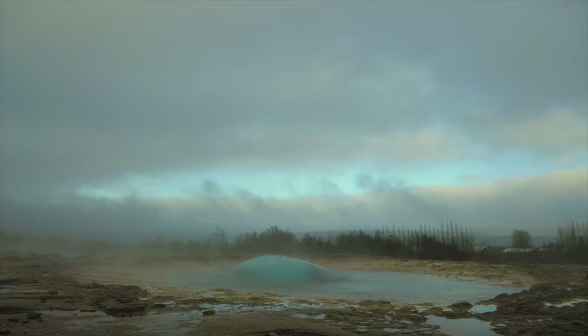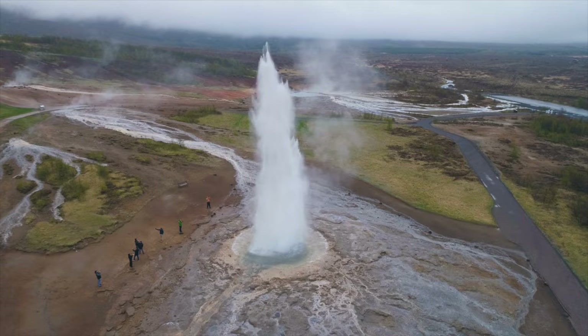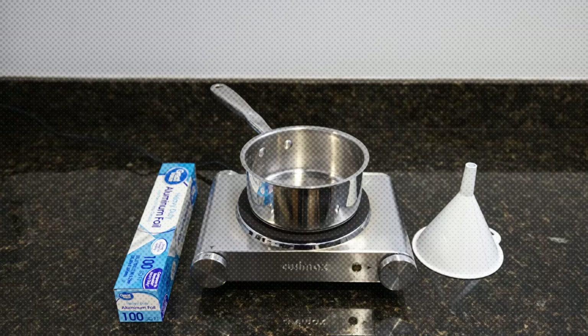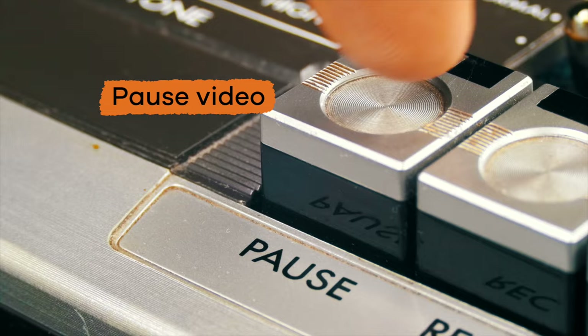Now that we have learned about geysers and hot springs, let's do an experiment together. We are going to simulate our own geyser. Make sure you have an adult you trust help you with this experiment, because we are dealing with hot water and steam that can be dangerous if you are not careful. Here is what you will need to get started: a pot, a stove, aluminum foil, water, and a funnel.